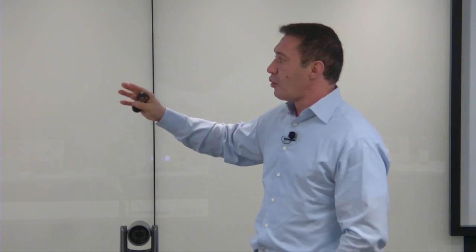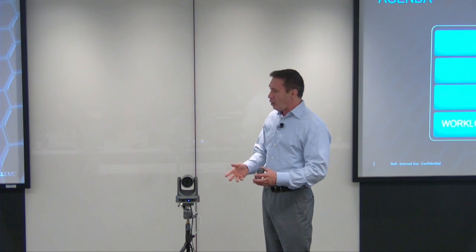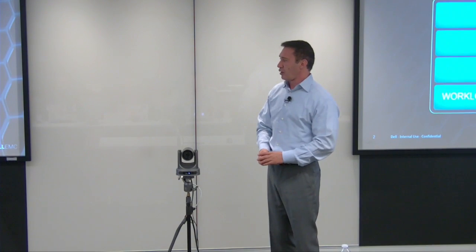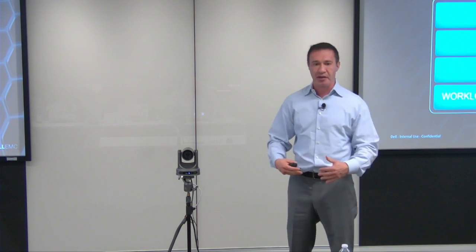Starting with the agenda: I'll do a company overview in about 15 minutes, then a product overview covering our value proposition in another 15 minutes. That'll be followed by a technical discussion — John will assist with any deep questions — running about an hour. Then about 30 minutes on workload focus and differentiation, covering where we focus our efforts and how we differ from competitors.